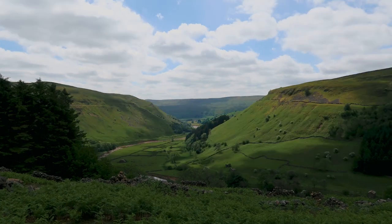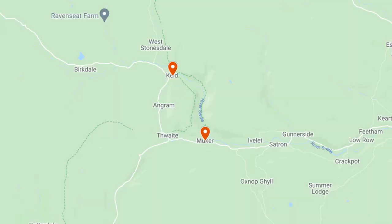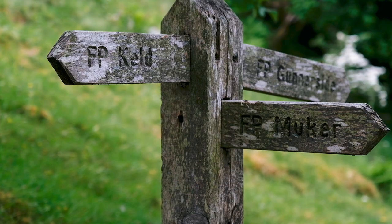In the north of the Yorkshire Dales National Park you will find the unspoilt beauty of Swaledale. In this video we will show you a six-mile circular route from the village of Muker to Keld, which has to be a new contender for my favourite Yorkshire Dales walk.